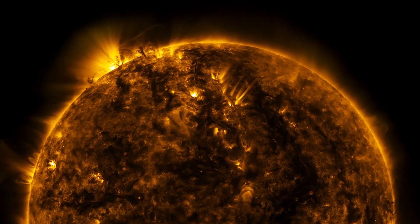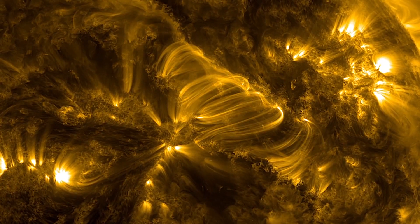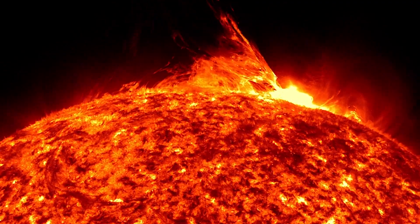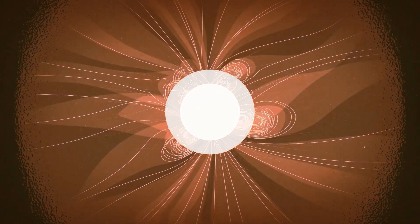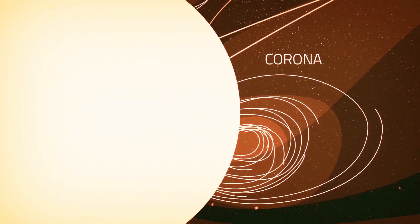So what does it mean to touch the Sun? To answer that, we need to look at the Sun's structure. Unlike Earth, the Sun doesn't have a solid surface. It's a giant ball of hot plasma that's held together by its own gravity. Solar material flows out from the surface, but around the Sun it's bound by the Sun's gravity and magnetic field. This material forms the Sun's atmosphere, the corona.